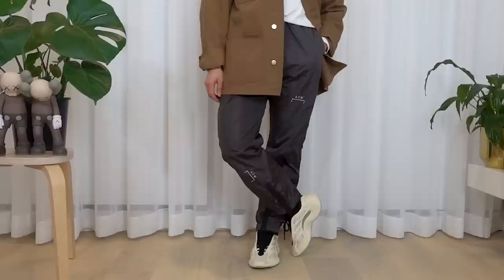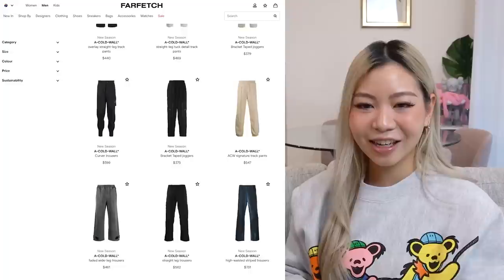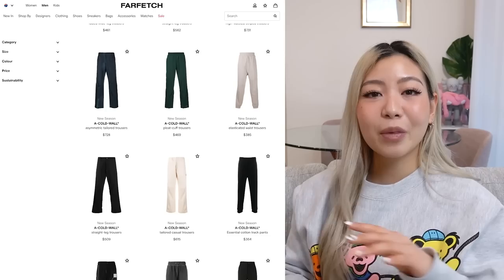I really love A Cold Wall track pants — I have another one that I wear all the time, but because it's so old I can never find a link. But if you're interested in A Cold Wall track pants, they do have quite a few up on the Farfetch website right now, so I highly recommend checking it out.